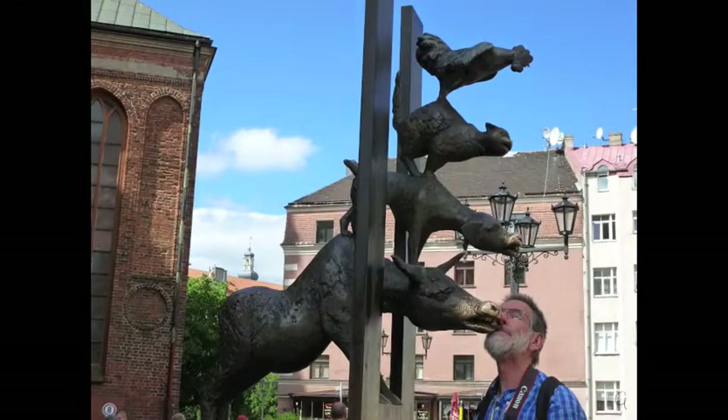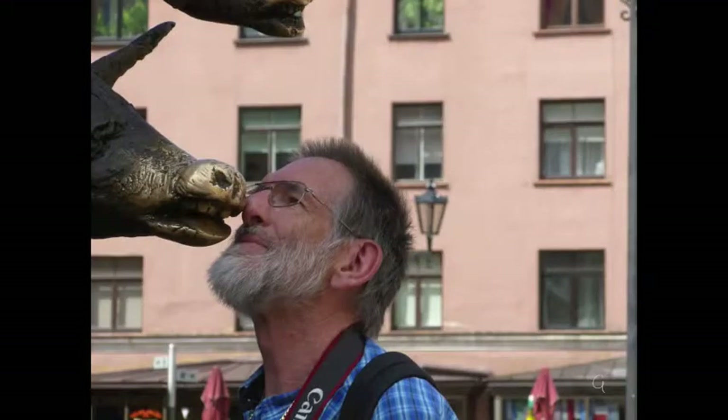This statue represents the Bremen Town Musicians and is a gift from the German town of Bremen, twinned with Riga. Kissing or rubbing your nose on the nose of any of the animals will bring you good luck. The higher the animal you can reach, the better luck you will have. You can see their shiny noses — those up high are mostly from people stroking them.